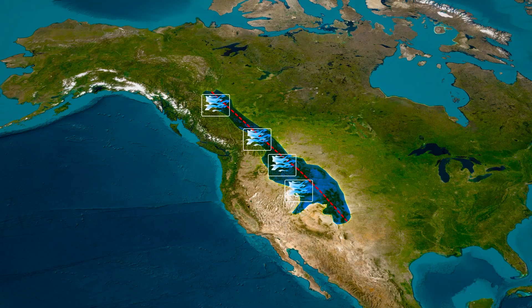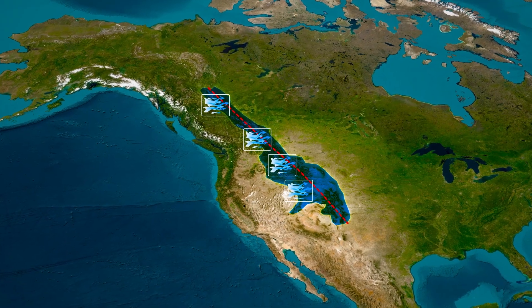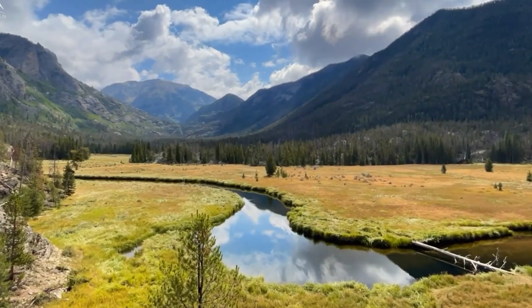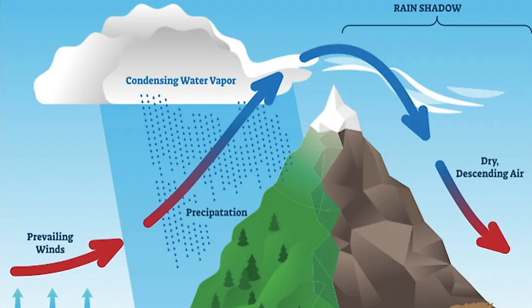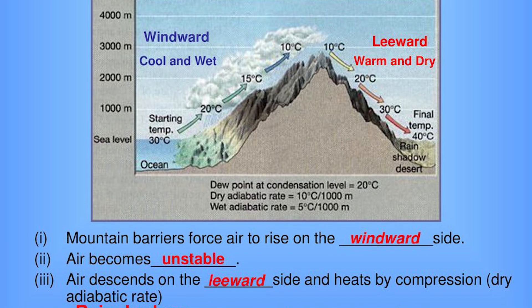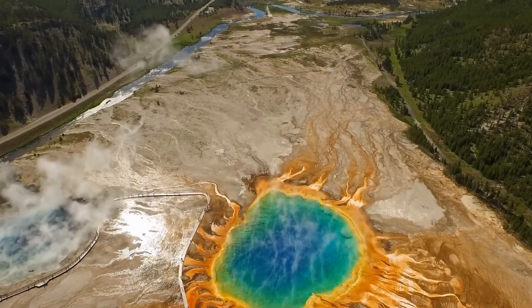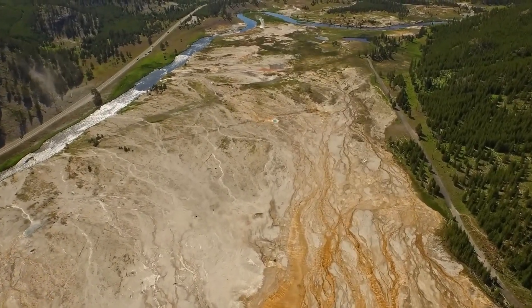What happens next is a remarkable display of meteorology in action. As the air is forced up the mountainside, it starts to cool down. As altitude increases, temperature decreases — a phenomenon known as adiabatic cooling. Cooler air can hold less moisture than warm air, so as it rises and cools, it starts to release its moisture as rain or snow. This is why the western slopes of the Rockies tend to be lush and green, receiving abundant precipitation.